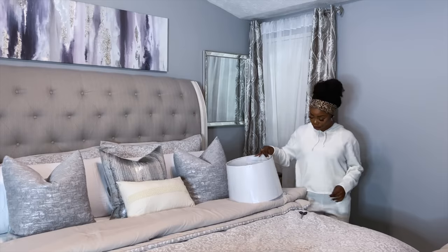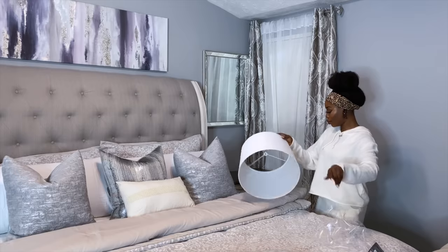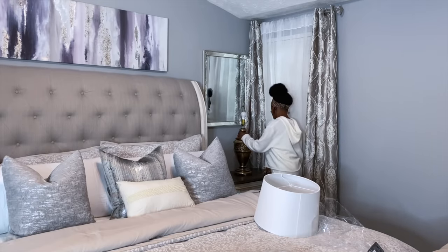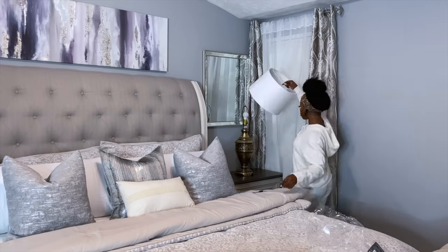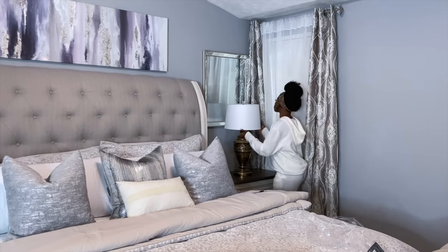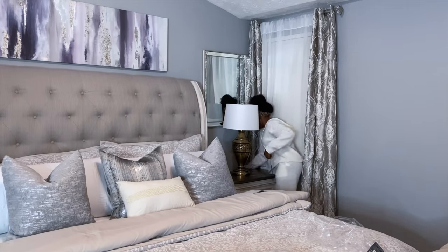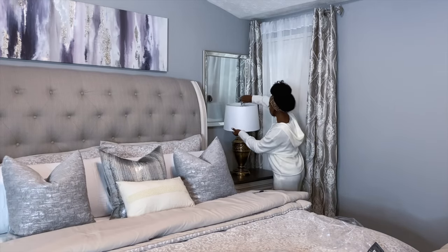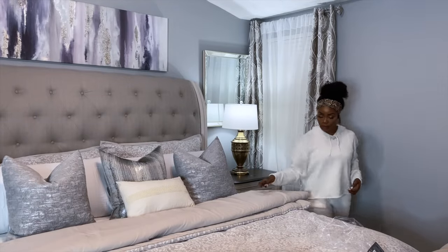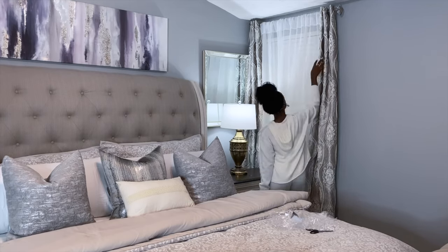Now we're moving on to the nightstands — what is a nightstand without lamps, right? The lampshades got separated from the lamps themselves. I decided to go with white lampshades and beautiful large gold lamps. As you can see from our wall art, we have beautiful gold sparkles, so I wanted to bring that out in our lamps. I went with white lampshades because the lighting is white and bright but also calm with no yellow tint. I went ahead and did that to both nightstands.